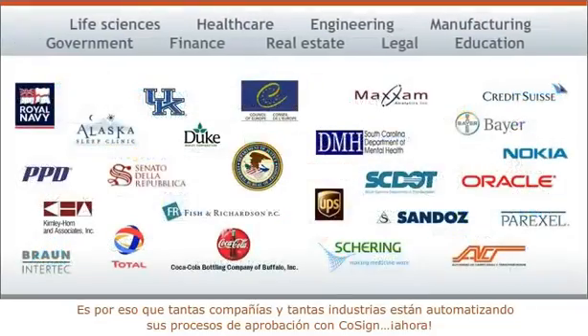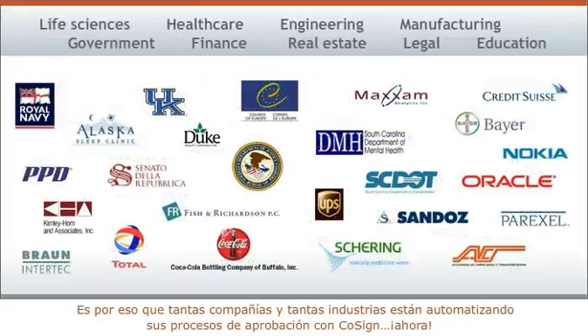That's why so many companies, in so many industries, are automating their approval processes with Cosign now. Here's where to learn more.